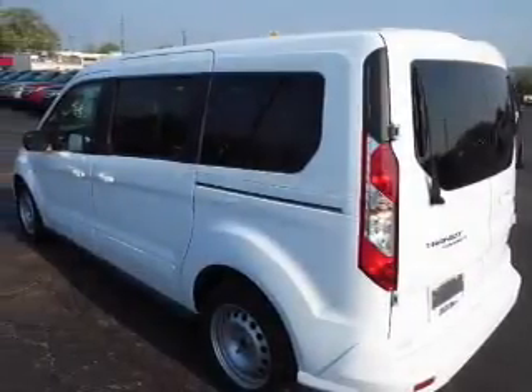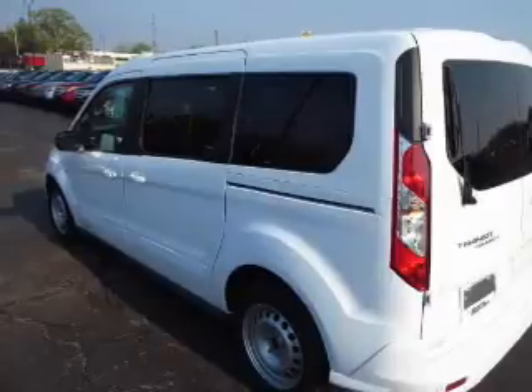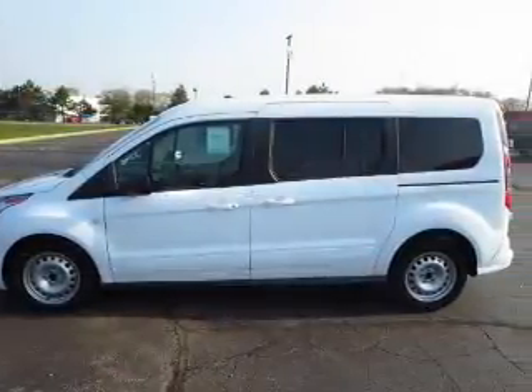Keyless entry, power windows, cruise control, an AM FM stereo, an alarm system, power steering, air conditioning.